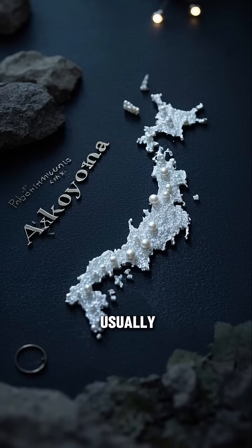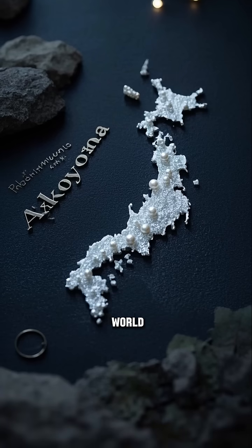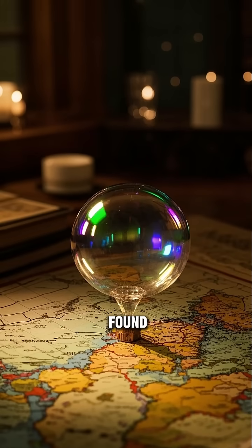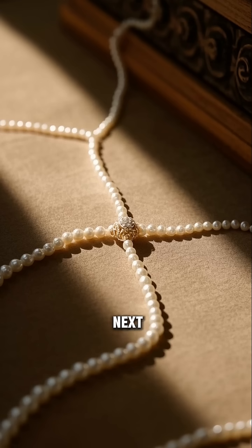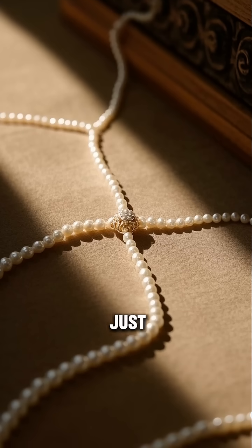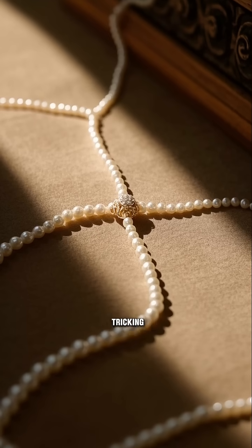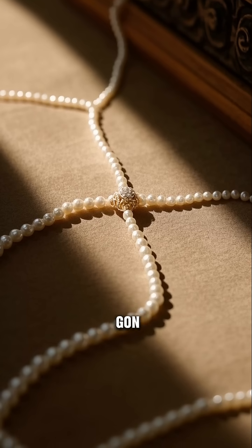They're very rare, and they're usually only found in one place in the world. Can you guess where? That's right, they're only found in Japan. So next time you see a pearl necklace, just remember, each one of those pearls was made by a parasite tricking an oyster into thinking it's gonna die.